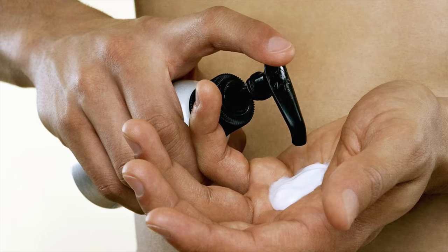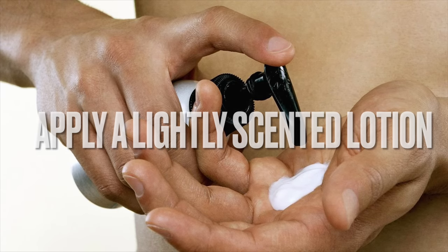All right, the next step to applying your fragrance the right way, after you've taken a shower, is to apply a lightly scented lotion — some type of lightly scented body moisturizer. Moisturized skin really helps the fragrance adhere better to your skin; it almost works as an adhesive. A heavily scented lotion can really affect the fragrance and throw off the chemistry of the notes. So go with something neutral and lightly scented after you wash yourself in the morning.